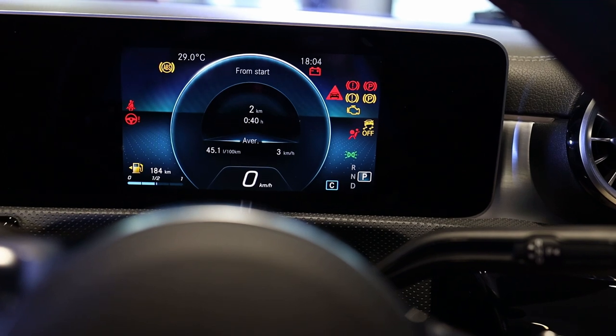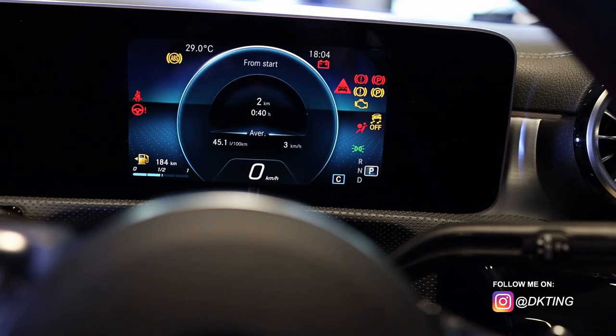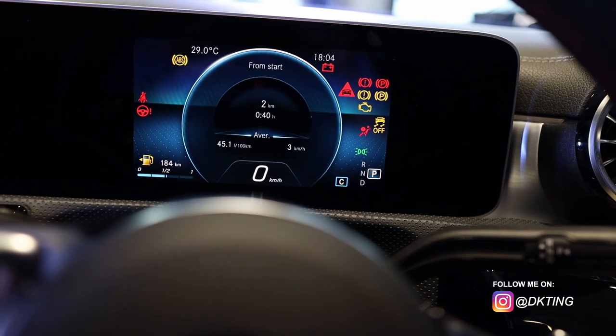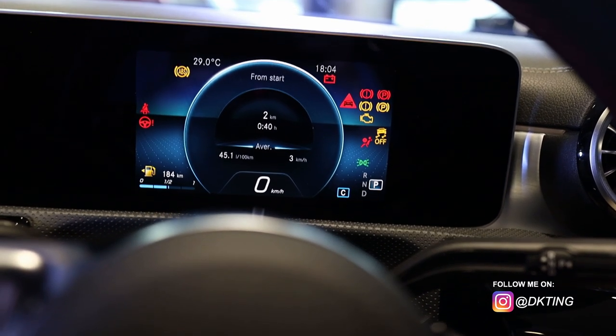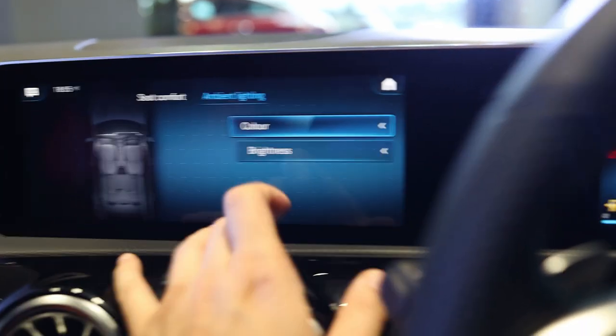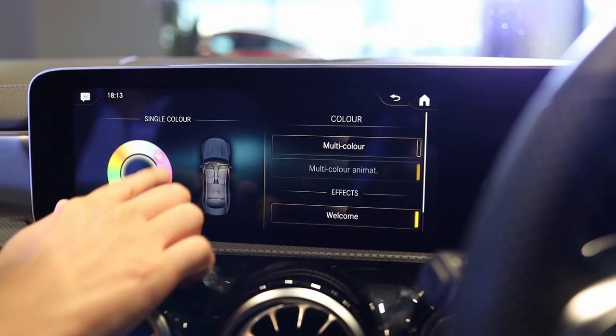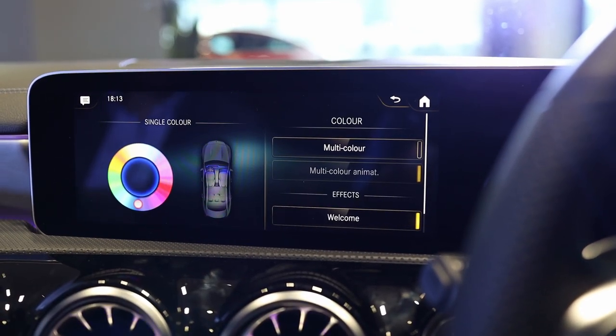You have the time, you have the temperature, you have the fact that the parking brake is on, airbags engaged, average miles kilometers, and in the center there is a speedometer. You can change the ambient lighting here. Nice.